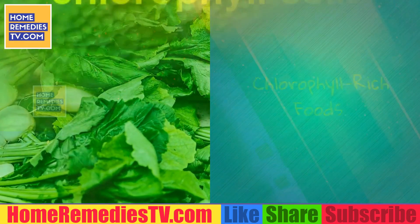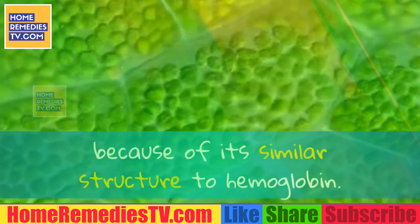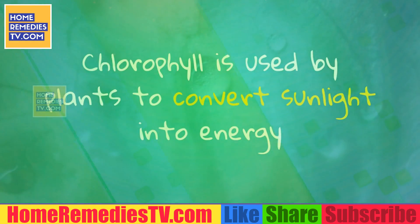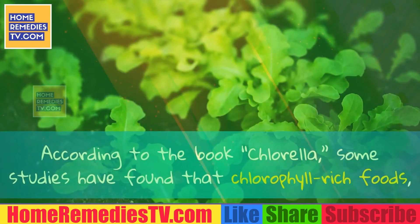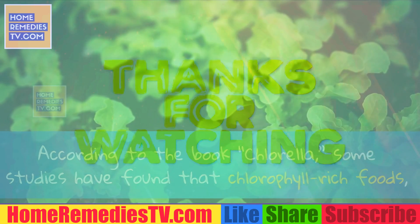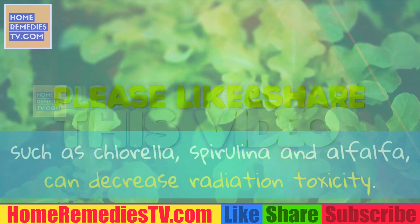Chlorophyll-rich foods: Chlorophyll has been called the green blood of plants because of its similar structure to hemoglobin. Chlorophyll is used by plants to convert sunlight into energy and contains many healthy nutrients, including antioxidants that can scavenge free radicals. According to the book 'Chlorella,' some studies have found that chlorophyll-rich foods such as chlorella, spirulina and alfalfa can decrease radiation toxicity.